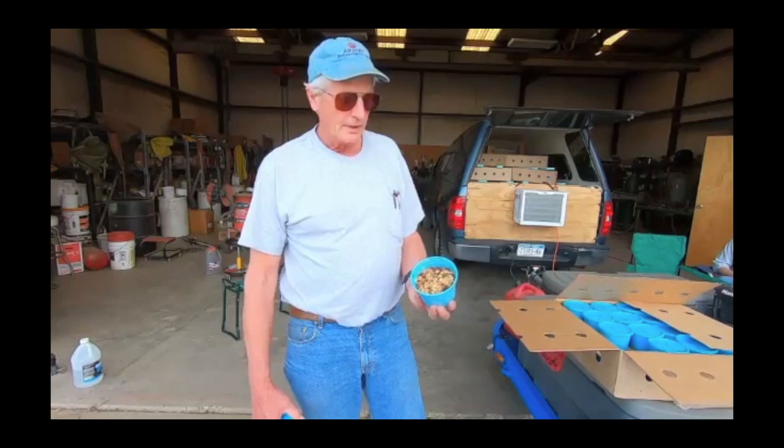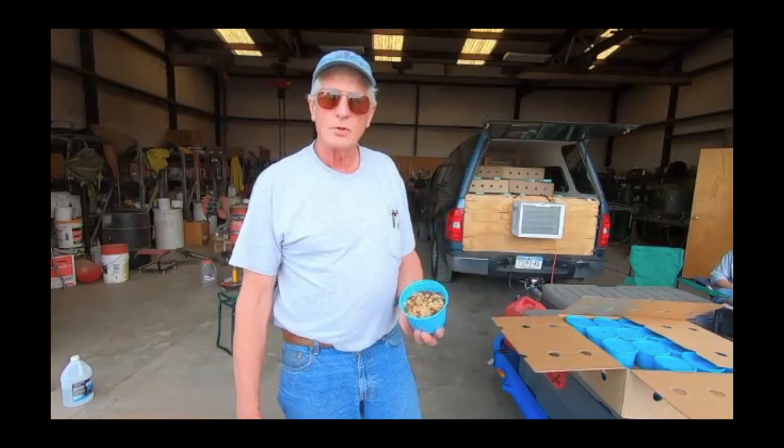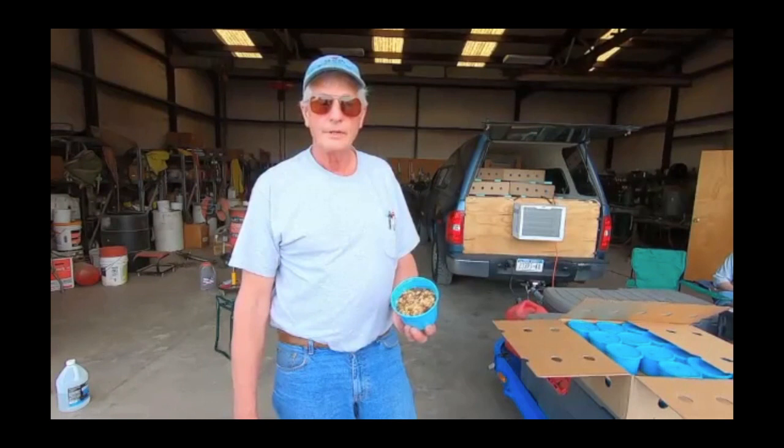The same nematode species are available commercially in many catalogs, but the difference is they've been continually reared and have lost the genetics to persist — they typically only persist in the soil between seven and thirty days. These particular wild ones will persist in the soil without feeding for one to two years. In fact, this particular strain will survive in the lab for two and a half years without eating anything at room temperature. This persistence is how they actually survive periods with no host in the field.